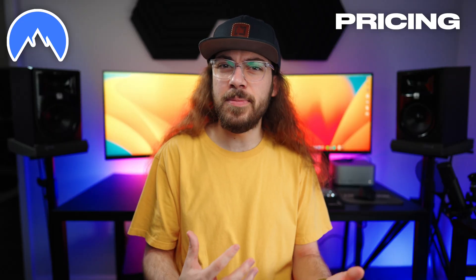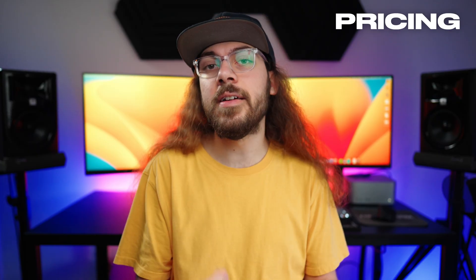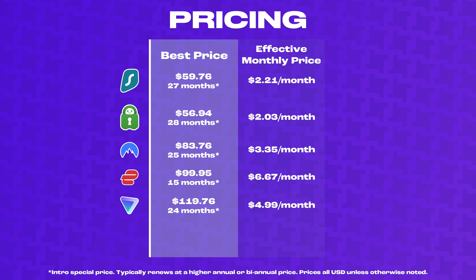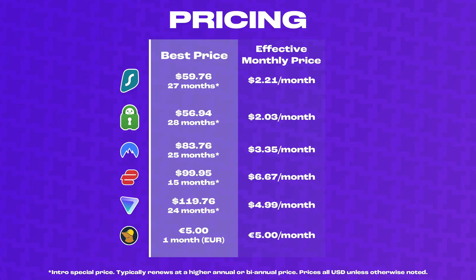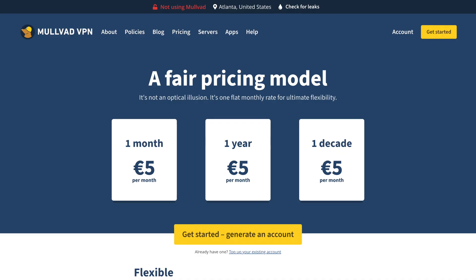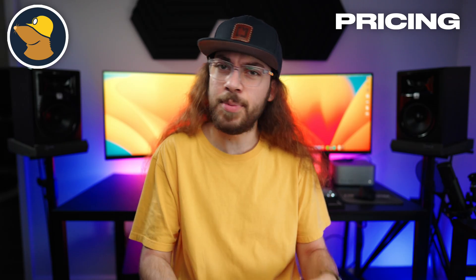NordVPN falls somewhere in the middle at about $60 for a one-year account. It's not the cheapest VPN, but it does have some advantages. By far the most expensive VPNs are ExpressVPN and ProtonVPN. ExpressVPN is charging $100 for a 15-month account, so it needs to have some impressive speed and features to be worth the cost. If you're looking for a month-to-month VPN, Mullvad takes a very different approach — it's just €5 per month for unlimited access. They don't offer any annual or two-year discounts; it's €5 per month pay-as-you-go, and there's a lot of things about Mullvad that make it unique, but more on that later.